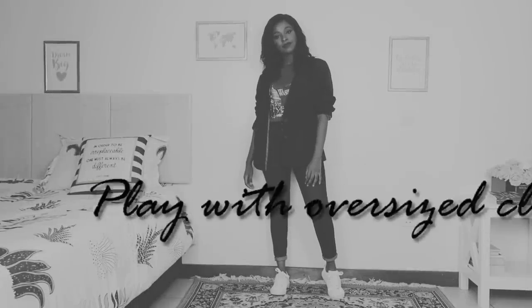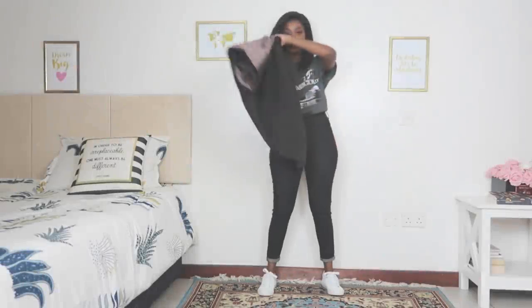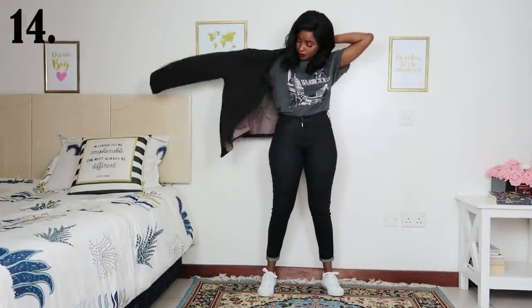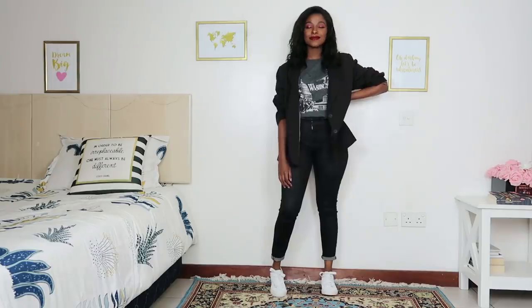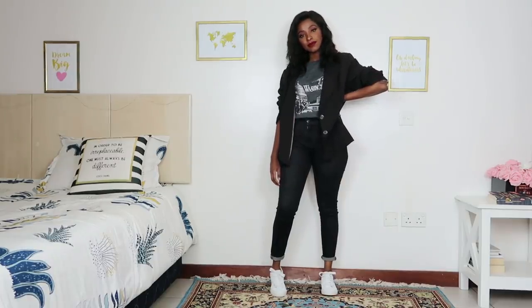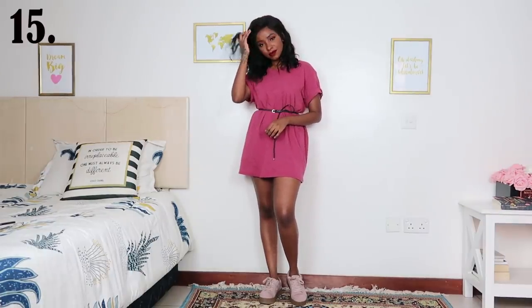My second guideline is to play with oversized clothes. As you can see this blazer is going to appear a lot in today's video. I just rolled the sleeves on top of a very casual outfit and this blazer looks amazing — I love how much a blazer elevates a look. You should have one if you don't already.